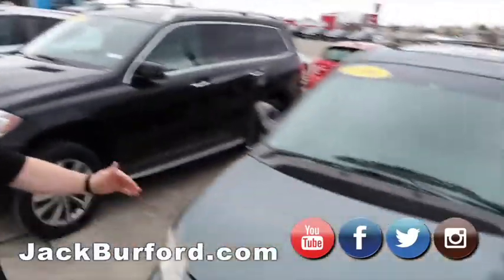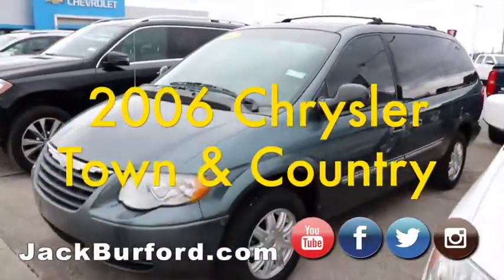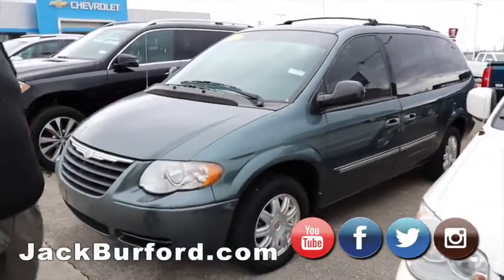We've got a great deal on this 2006 Chrysler Town & Country minivan. I think it's under $4,000, and it doesn't have a whole lot of miles on it. It'll be a great people mover.